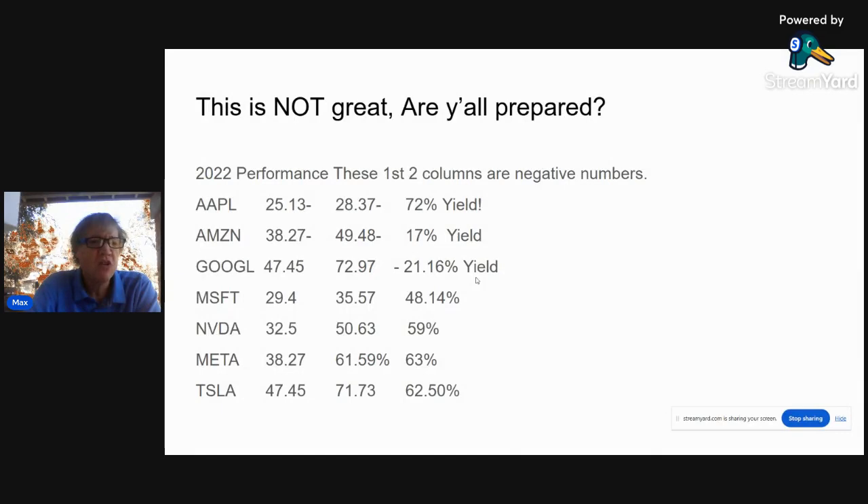Here's the 2022 performance summary. Apple option strategy down 25%, parent down 28%. Amazon strategy down 38%, parent down 49%. Google option strategy down 48%, buy and hold down 73%. Microsoft option strategy down 30%, buy and hold down 36%. NVIDIA option strategy down 32%, buy and hold down 50%. Meta's option strategy down about 39%, buy and hold down 61.59%. Tesla stock was down 71%, option strategy down about 48%. On the yields: Apple was 72%, Facebook at 63%, Tesla at 62%, NVIDIA at 59%, Microsoft at 48.14%, Google at 21.16%, Amazon at 17%.